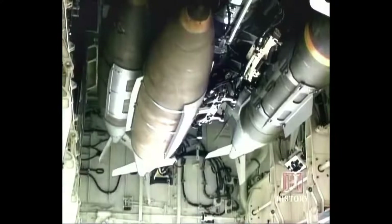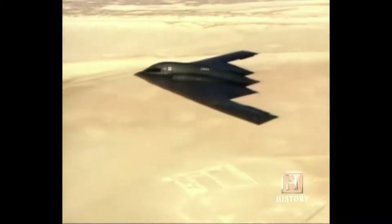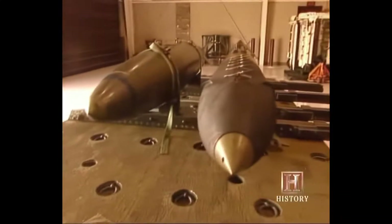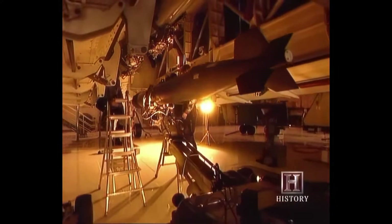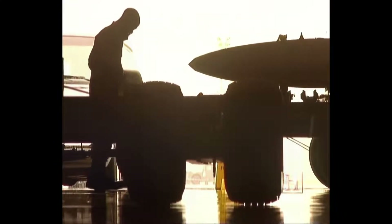No target anywhere in the world is safe from its weapons. The amount of weapons it can carry is awesome — 40,000 pounds of conventional, laser-guided, or nuclear bombs and missiles. The airplane can carry almost anything in the Air Force inventory. Our primary weapons are the guided munitions. Our bread and butter is the GPS-aided JDAM — the Joint Direct Attack Munition — available in several configurations; the 2,000-pound is the most common. We also have the 5,000-pound GPS-aided munition, and we can carry standoff guided munitions like the Joint Standoff Weapon.